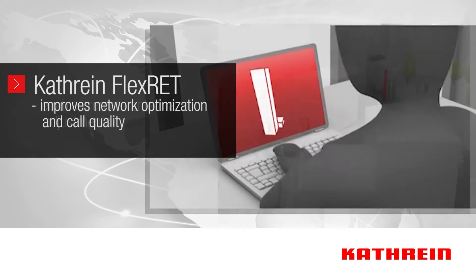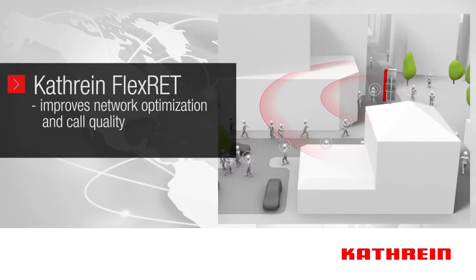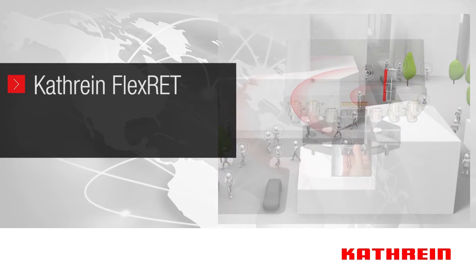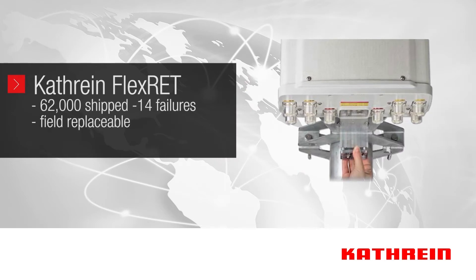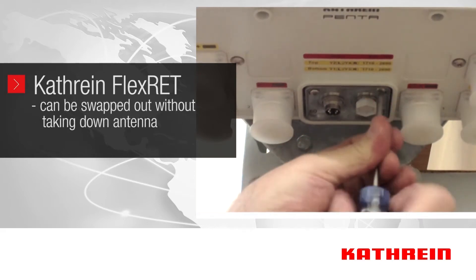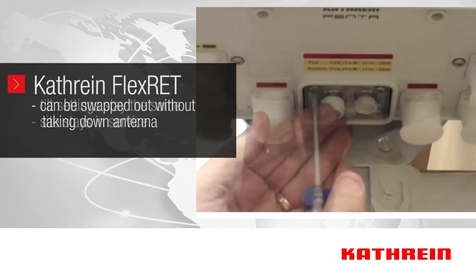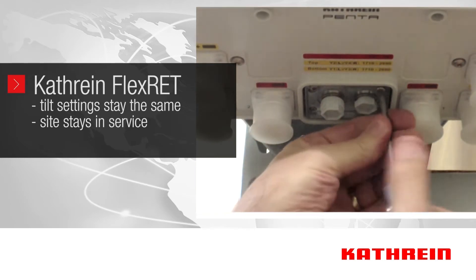Our patented RET system enables you to make antenna adjustments from the office without costly site visits, tower climbs, or network downtime. Because you can improve network optimization in minutes and in any weather, you can deliver better call quality and enjoy a higher level of customer satisfaction. Although Katrine's Flex RET rarely if ever needs service, the RET unit is field replaceable — it can easily be swapped out on site without taking down the antenna, as compared to other solutions with the RET as an internal function. Tilt settings stay the same and the site stays in service during the RET replacement process.